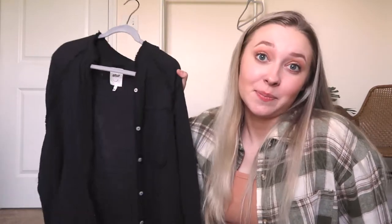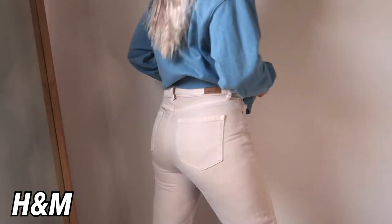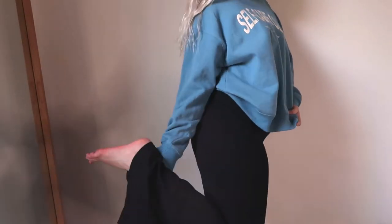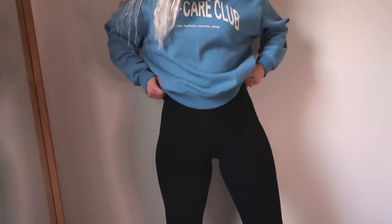I literally saw this sweatshirt on Instagram — it says 'self-care club' and then in tiny letters it says 'eat, hydrate, exercise, sleep.' I saw it on a girl's Instagram and I was like, I need that because that is representing 2022 for me. So I got it — it's from H&M and it's such great quality. I have never tried H&M sweatshirts before but this one is amazing. I wear it so many different ways, it's so cute.